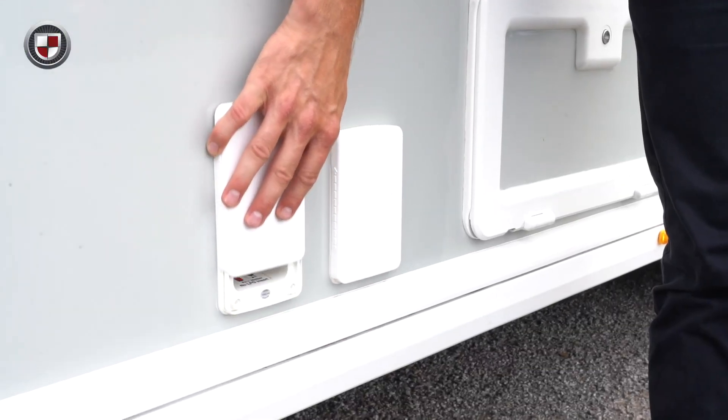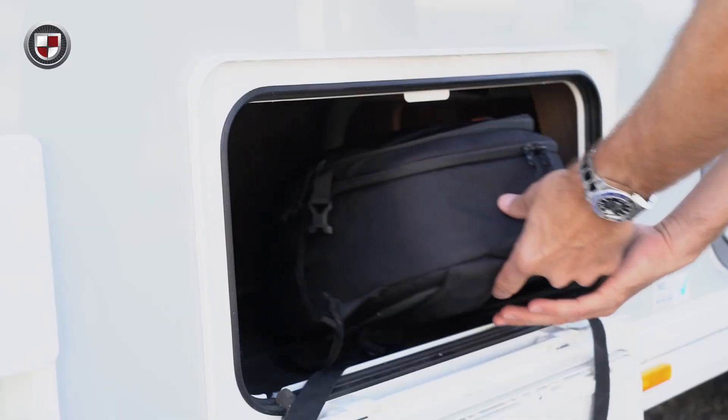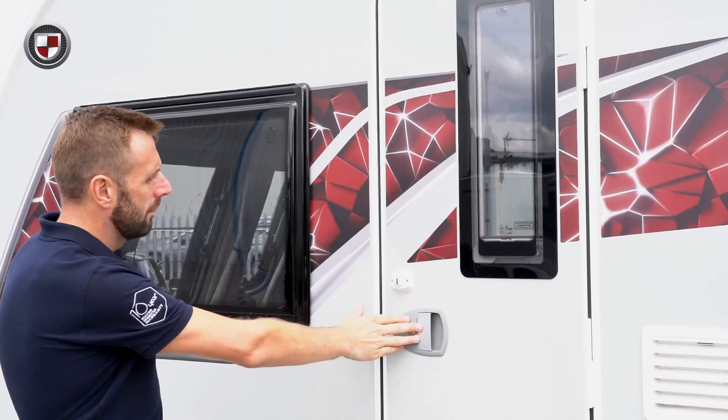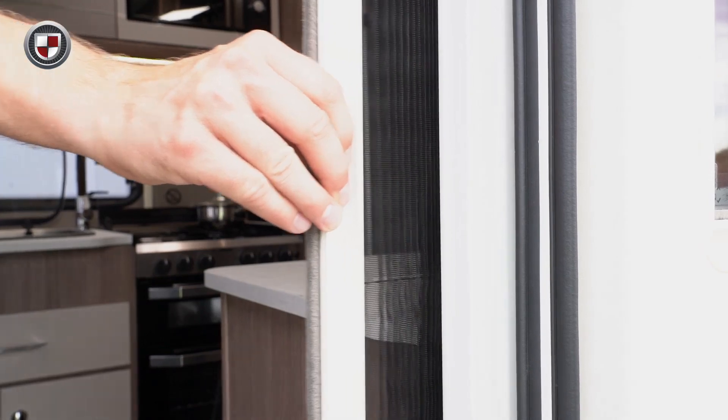Other external highlights are gas barbecue points, mains electric points, external storage access locker and our one piece high security door. It features a single key locking system, window and blind, and comes complete with a concertina style fly screen.